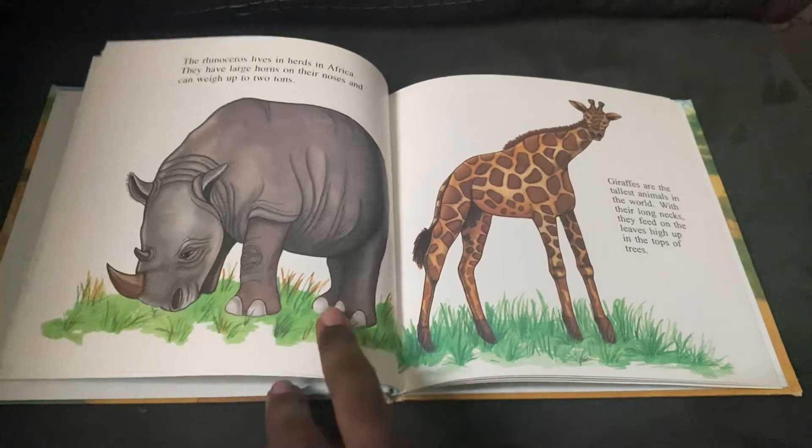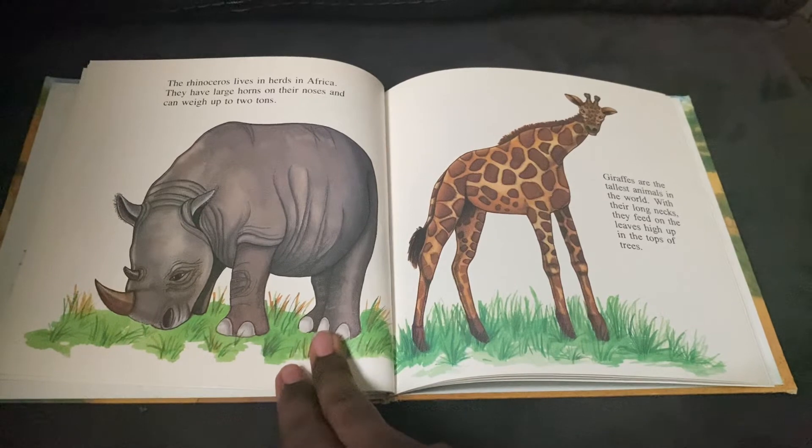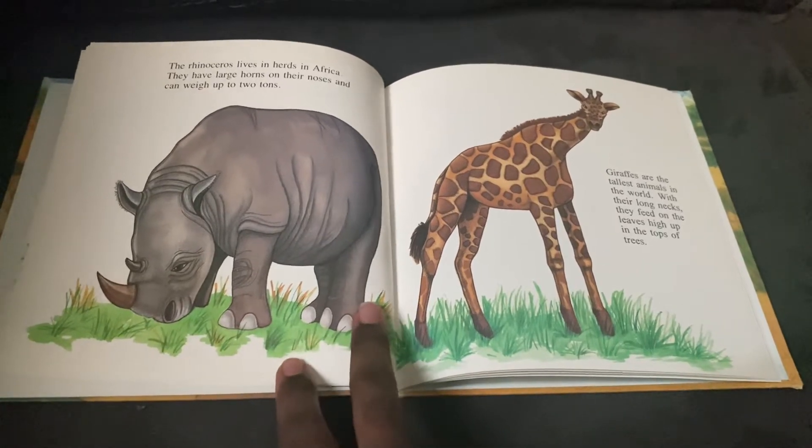The rhinoceros lives in herds in Africa. They have large horns on their noses and can weigh up to two tons.